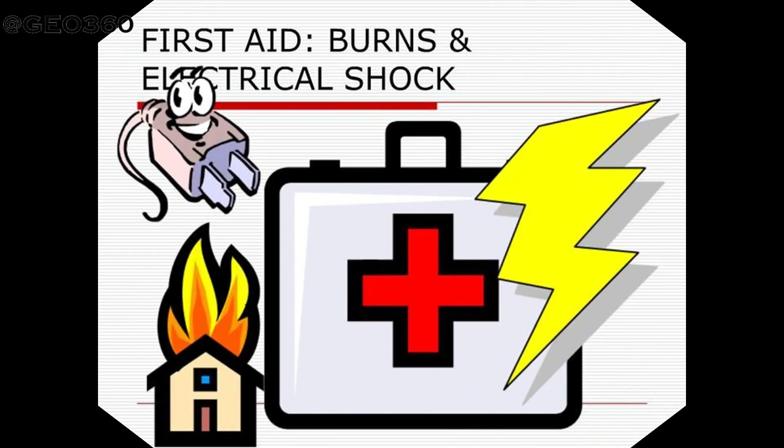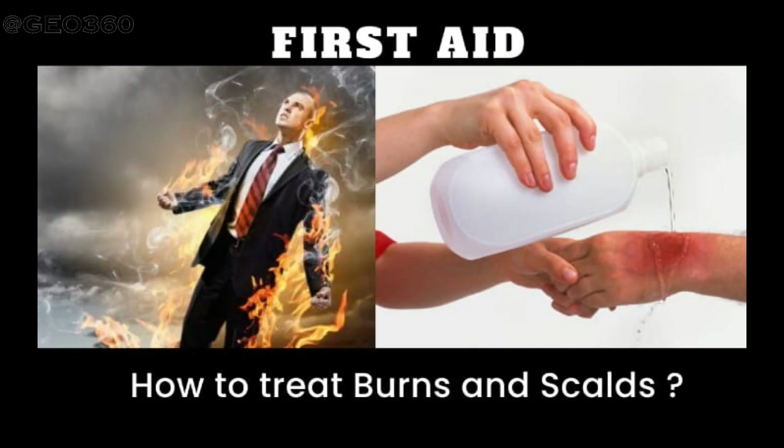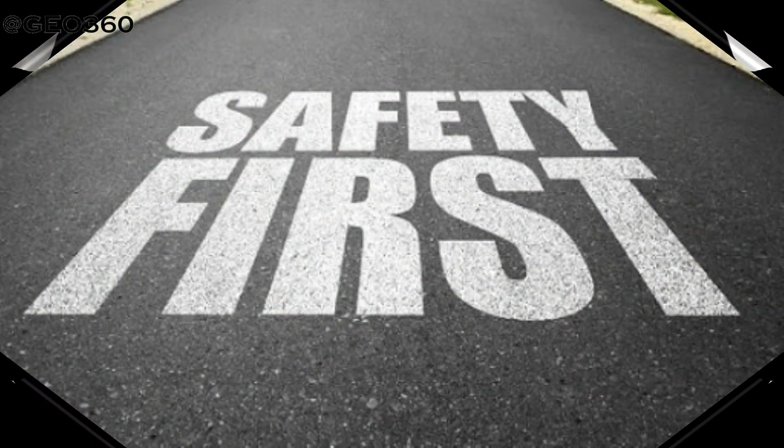The first aid for electric shock and burns are somewhat similar, but there are some additional precautionary measures for electric shock compared to burns. I have put together a separate video for the first aid for electric shock. If you have no idea regarding first aid for burns, watch our previous video regarding it.